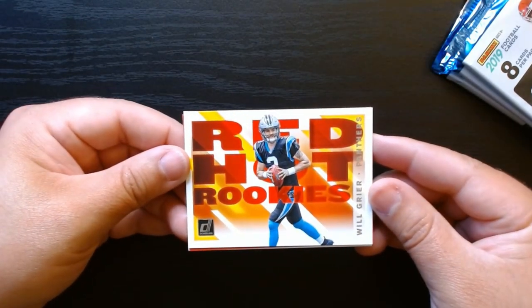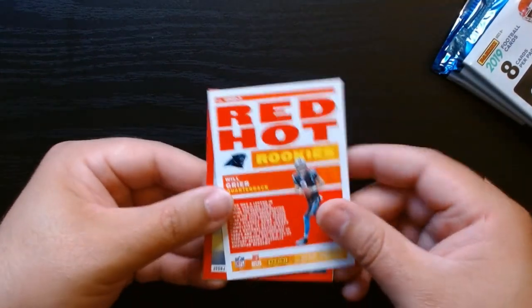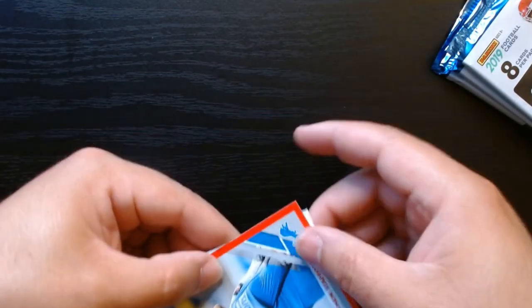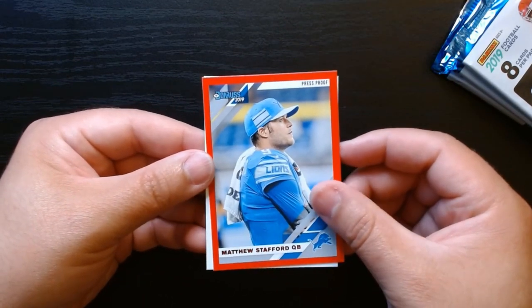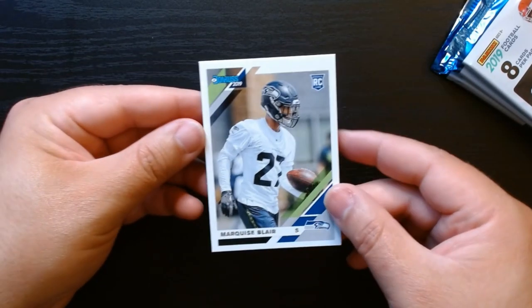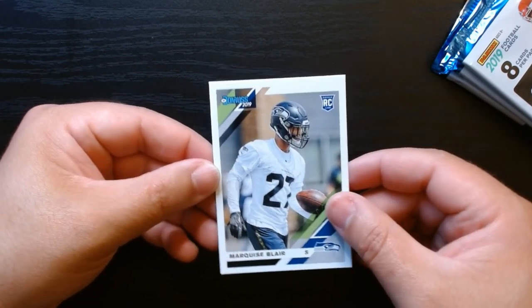Here we have a Red Hot Rookies — Will Greer. There's the back. And a red press proof with Matthew Stafford — that's kind of nice. And our rookie is going to be Marquise Blair of the Seahawks.